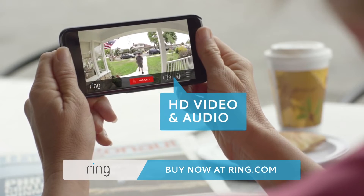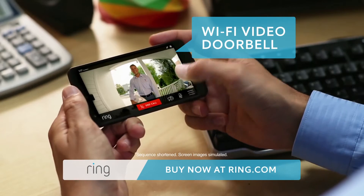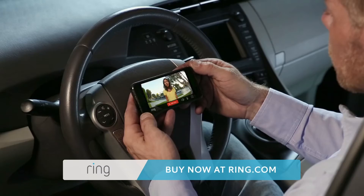It literally gives you a video conference with whoever's at your front door. Now you can have a conversation with that person. If UPS comes and you're not home, take the call — you don't have to sit at home anymore. You can be out shopping and say, 'Hey UPS, just leave it on my porch or put it around back.'